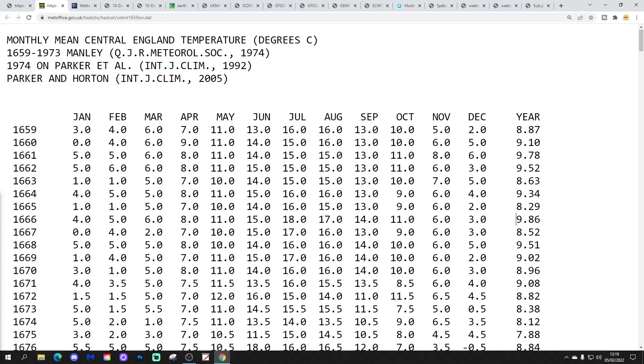I thought we'd have a quick look at the CET for February through the years. This is the CET page going back to 1659 - the longest, oldest, most reliable temperature record anywhere on Earth. Of course, the further back you go into the 1600s, it's just a reflection and snapshot of the conditions back then.